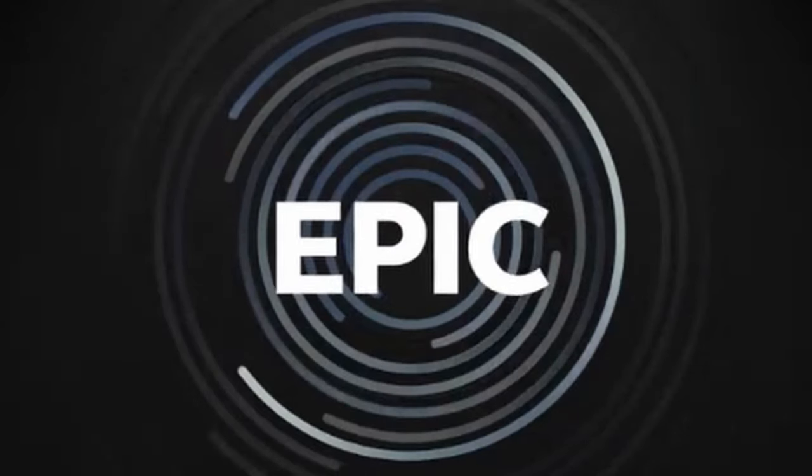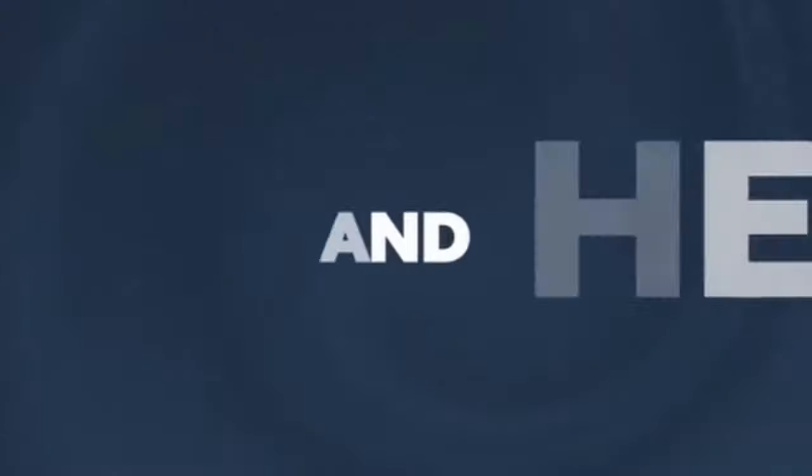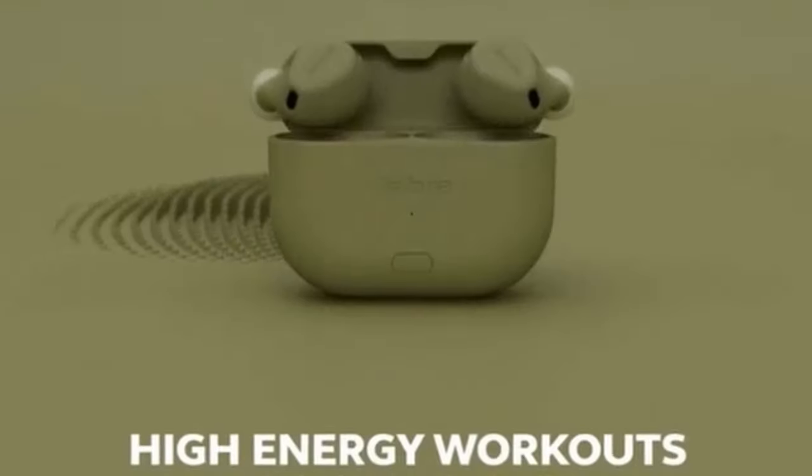So that was the video about the best noise-canceling earbuds. All the links are given in the description, so do check them out. If you enjoyed the video, be sure to hit the like button and subscribe to our channel for more videos. Thank you!